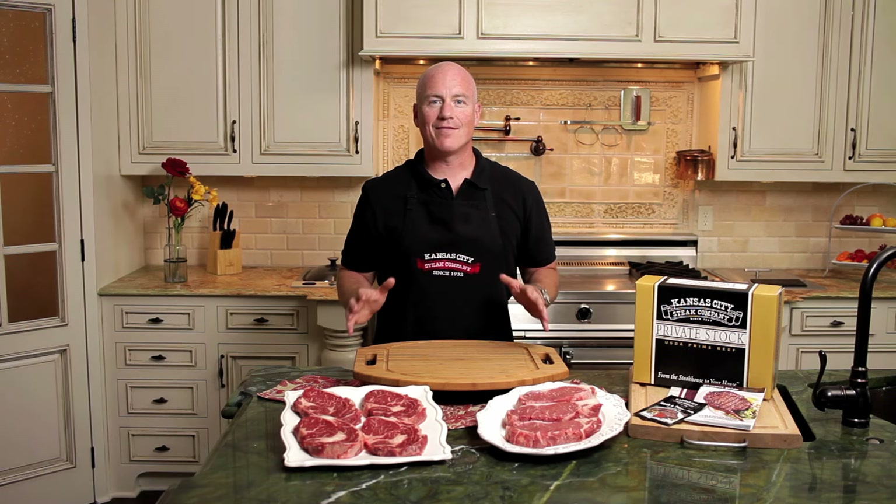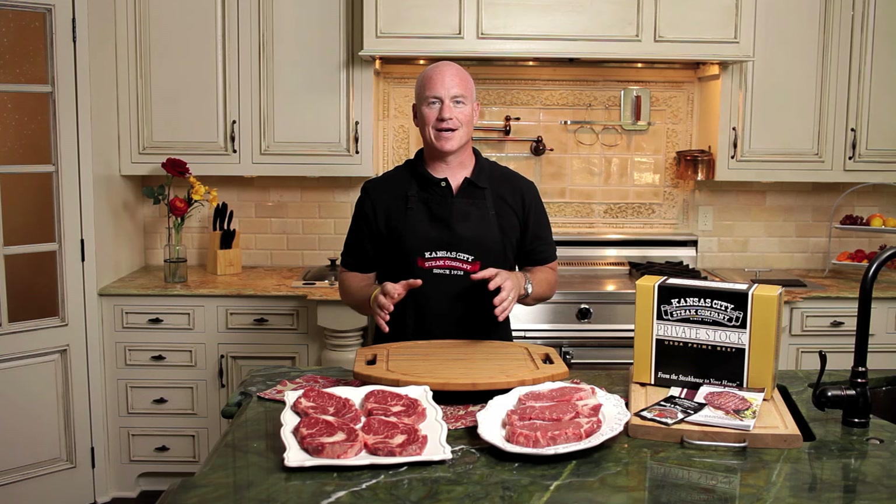Hi, I'm Greg Shockley, corporate chef for the Kansas City Steak Company. Today we're talking about our USDA Prime private stock label, the ultimate in flavor and tenderness.